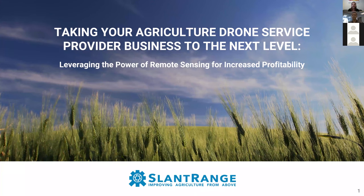Hello again and welcome. Today we'll be talking about ways to leverage the power of remote sensing to increase your profitability and take your drone service provider business to the next level. Before we get started, just a couple of quick housekeeping things. If you have any questions, please ask them in the chat box and we'll answer them at the end. We'll also send out a recording of this webinar so you can keep it for reference or share it with colleagues later on.